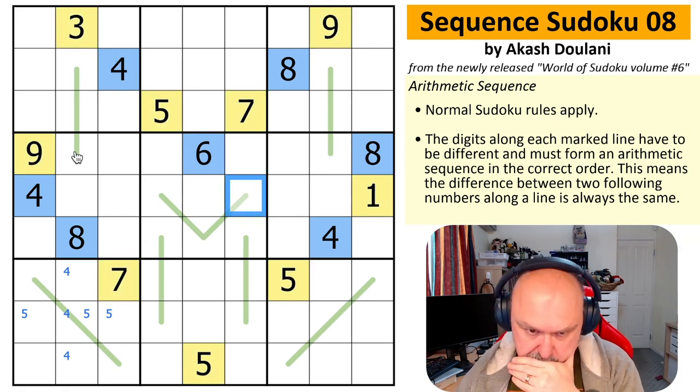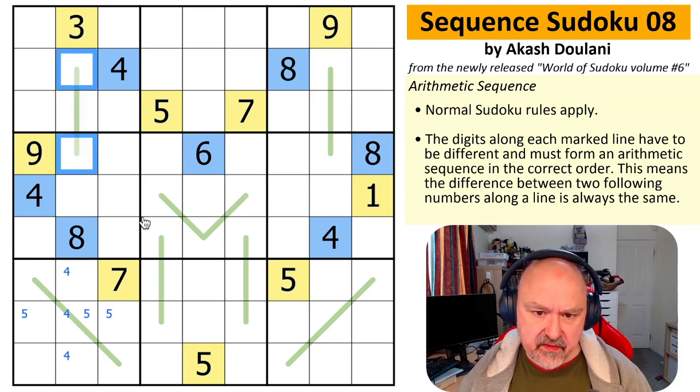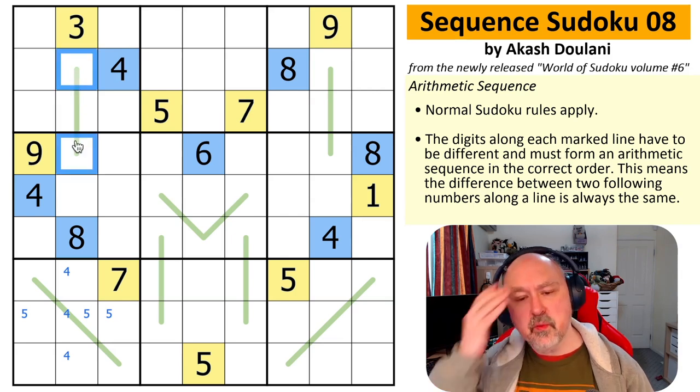If these were even — the options would be two and six, putting four in the middle. But I can't do that because there's a four in the box. So these can't be even. I can't use eight either, so it would have to be 2,4,6 if they're even — but that's impossible.